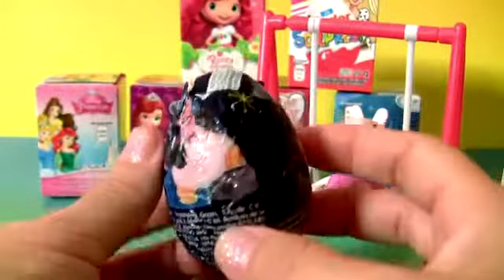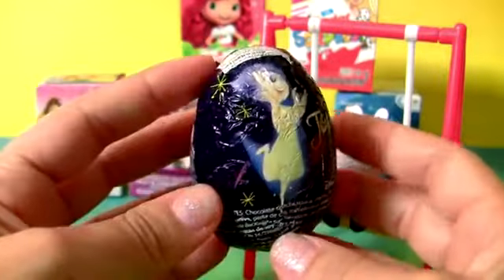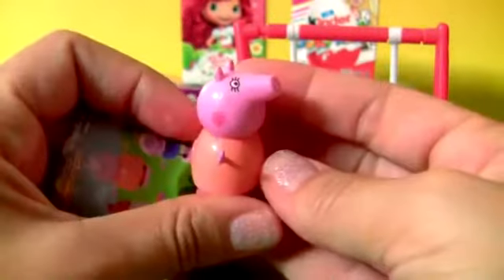From Peppa Pig. Whoa! That's not a Peppa Pig chocolate surprise — this surprise egg is from Inside Out. But the toy is from Peppa Pig. This is Mummy Pig. And here's the flyer.